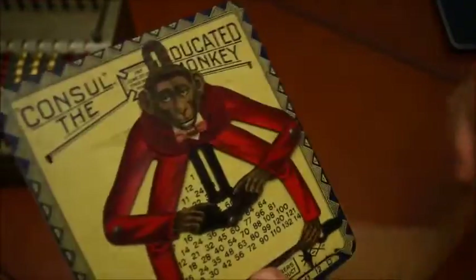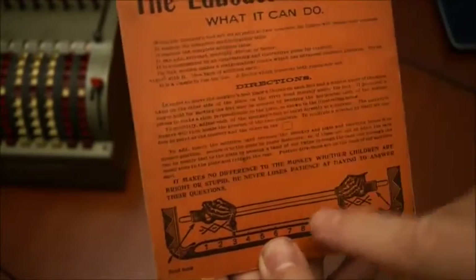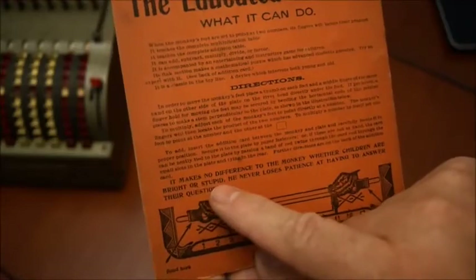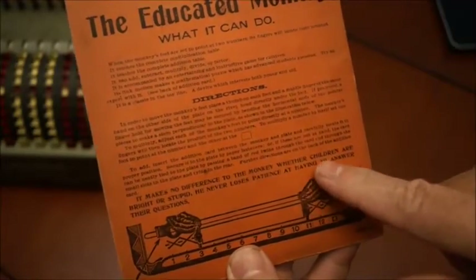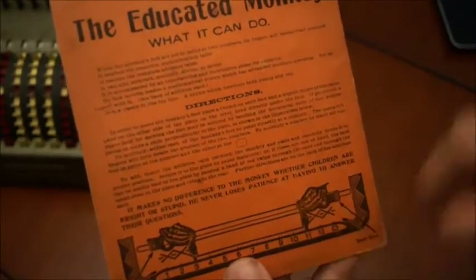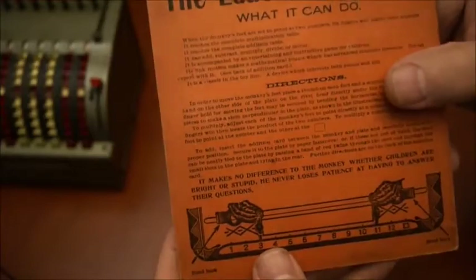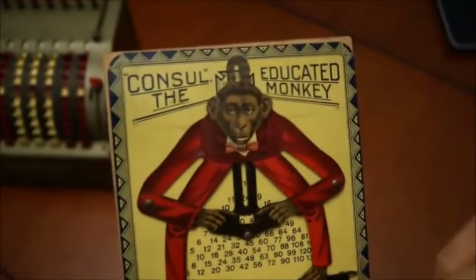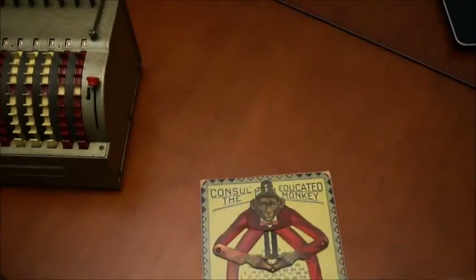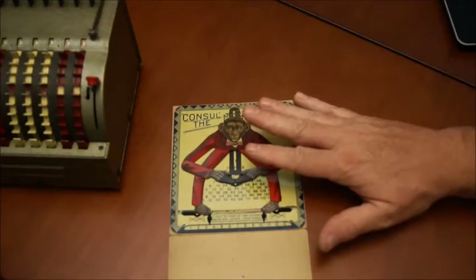One other interesting thing — if you look at the manual or brochure that goes with it, the last line says you know how to use it, but then adds: 'It makes no difference to the monkey whether children are bright or stupid — he never loses patience.' That was a very interesting marketing line — basically saying even if you have stupid kids they can still play with it. I don't know how that would work today, but at that time I guess that was okay.